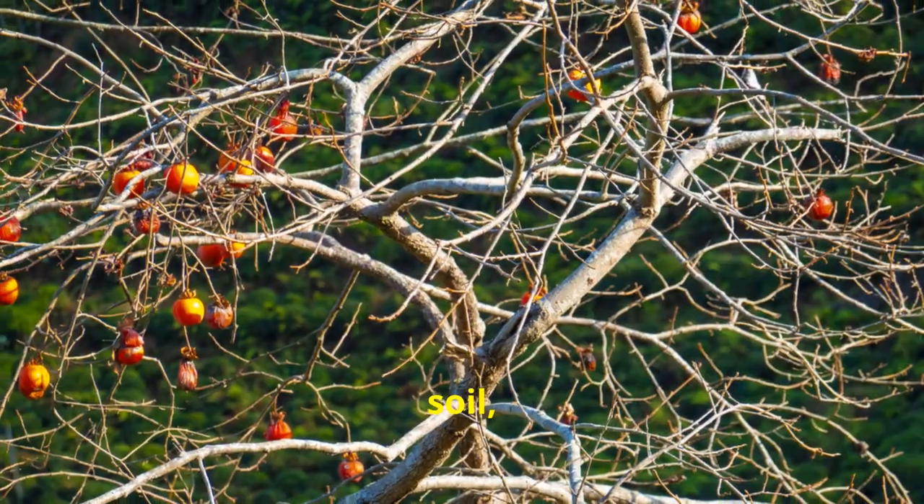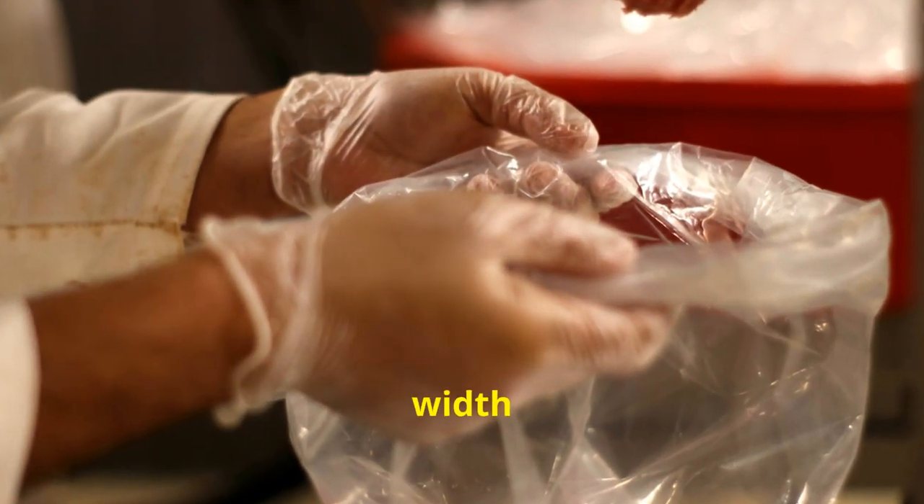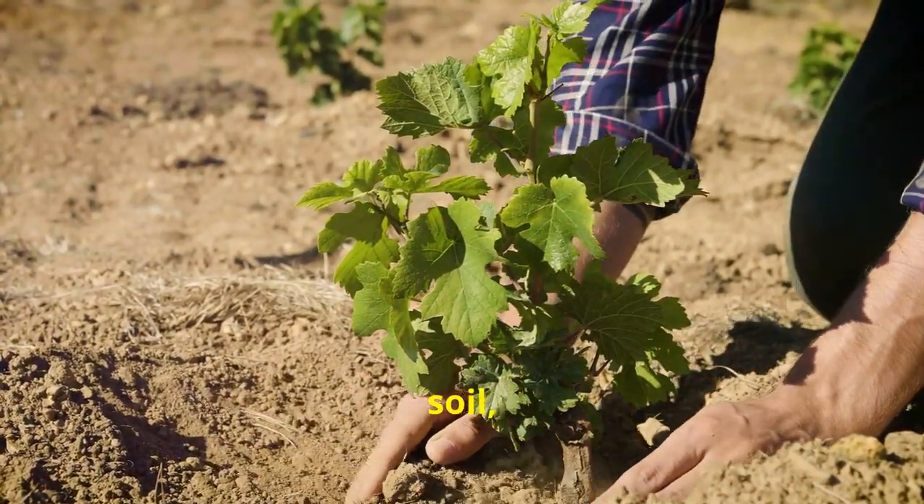Now, planting and care tips. These palms need well-draining soil, so avoid waterlogged areas. Start by digging a hole twice the width of the root bulb, but no deeper. Place your palm in the hole, backfill with soil, and water it well.